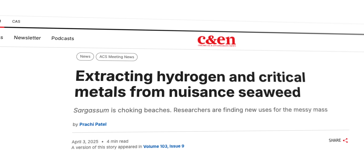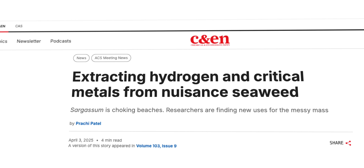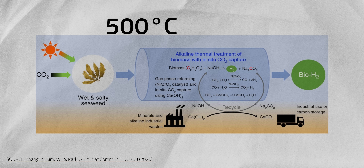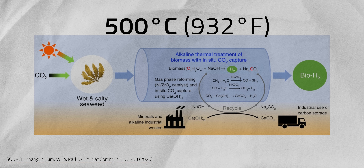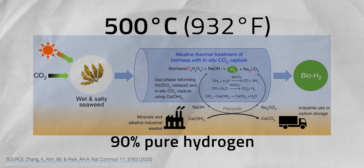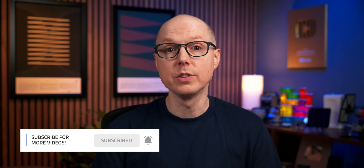At UCLA, professors are cooking up hydrogen fuel from sargassum's complex sugars. Just heat sargassum to 500 degrees Celsius with sodium hydroxide, add nitrogen gas and a nickel catalyst, and the result is 90% pure hydrogen gas, plus a side of sodium carbonate. The UCLA team is also working on ways to extract metals from sargassum — exploring whether it could be a source of critical metals for batteries and electronics.